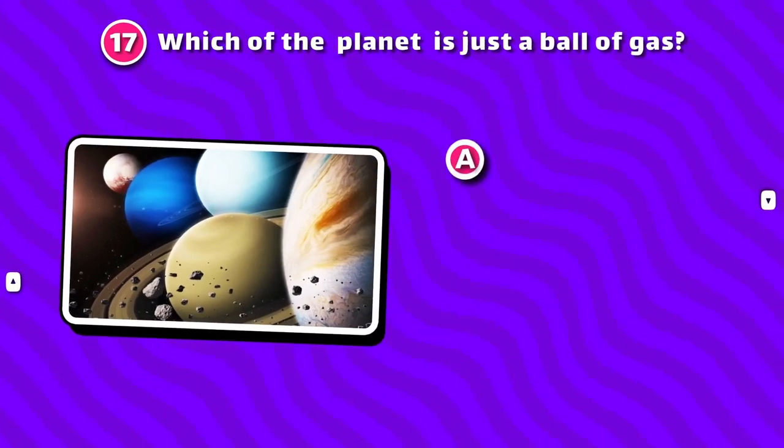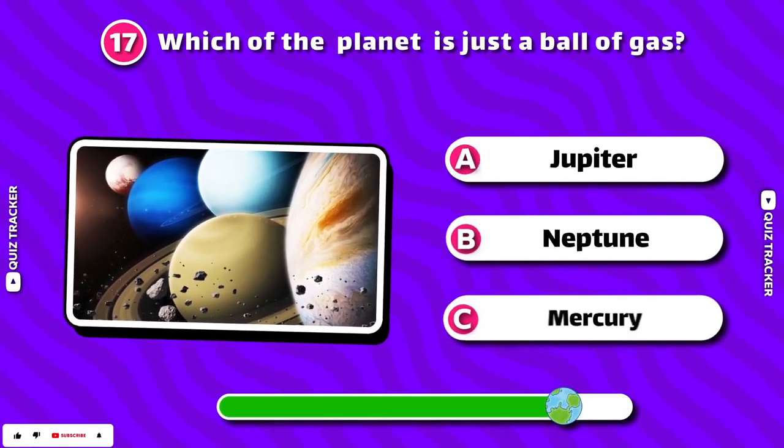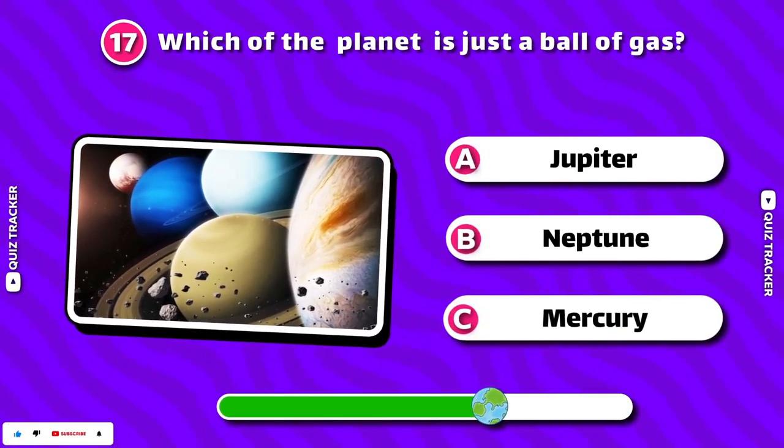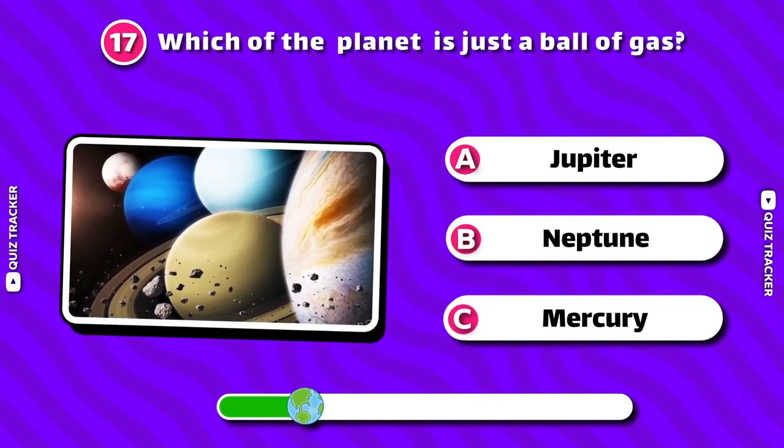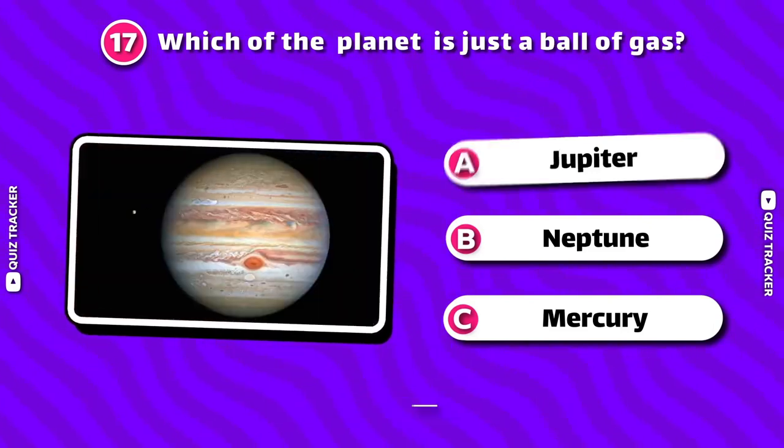Which planet is just a ball of gas? Jupiter!